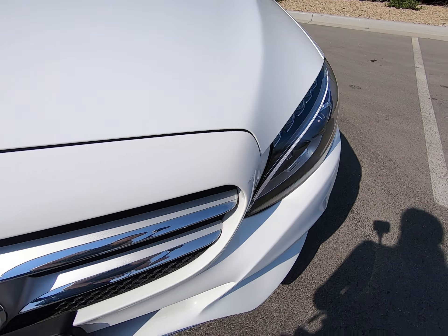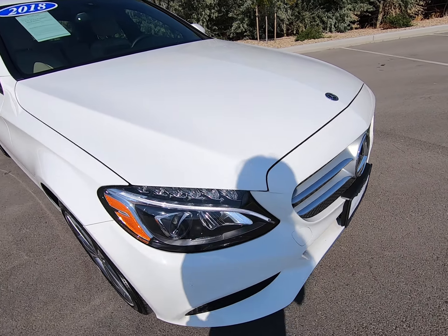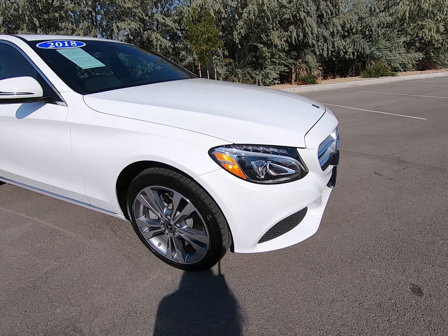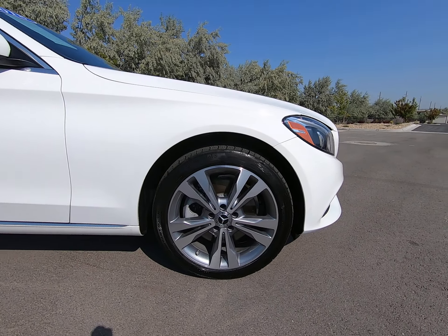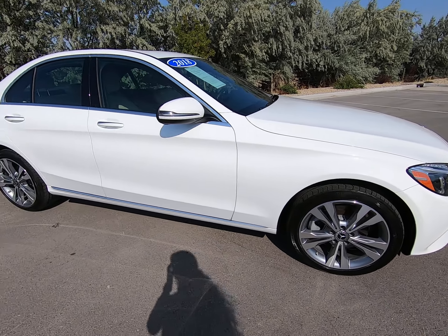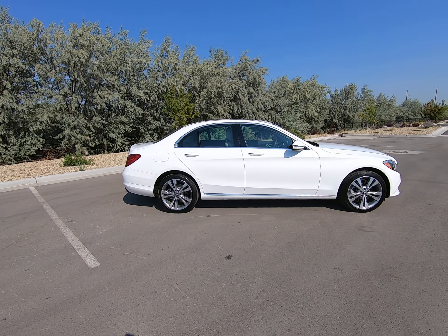Beautiful LED high performance lighting right there. Illuminated star. I see minimal to no rock chipping up on our hood. Beautiful gray and silver rims with no curb rash. Silver trim throughout on the bottom of our vehicle, around our windows, and up on our door handles.